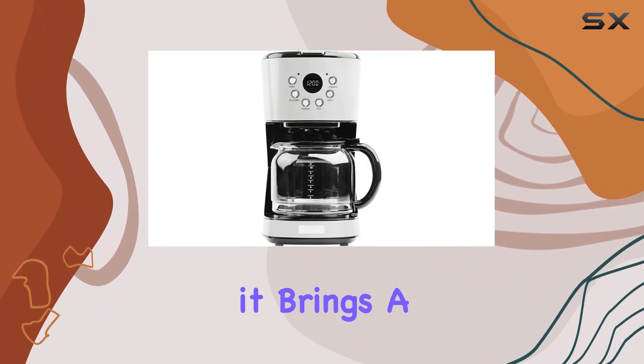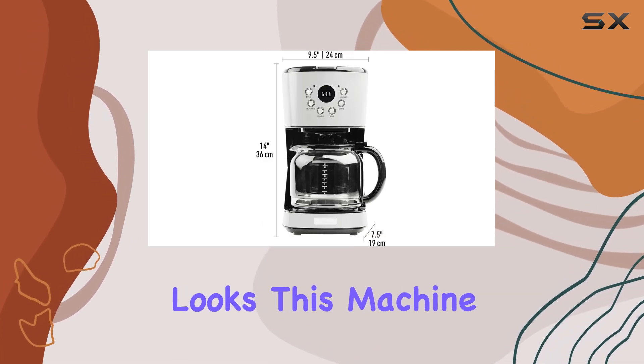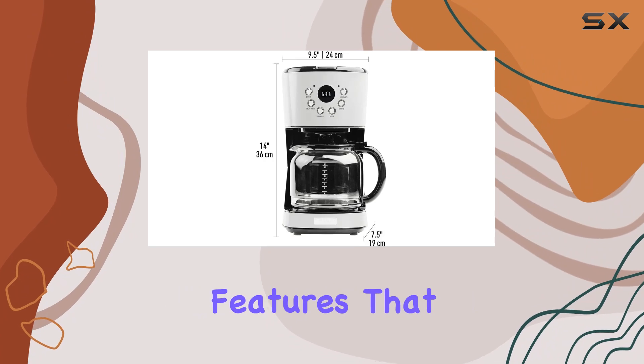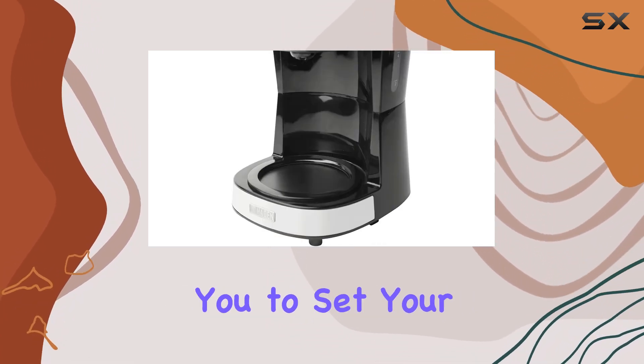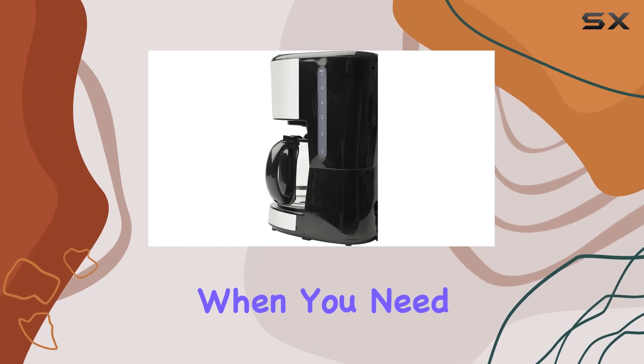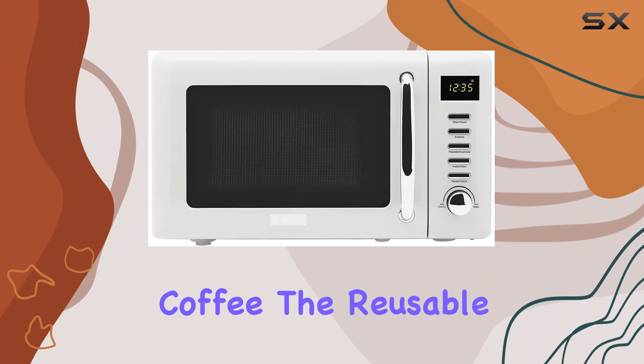Starting with the coffee maker, it brings a touch of vintage charm into your home. It's not just about the looks — this machine is equipped with modern features that coffee lovers will appreciate. The programmable function allows you to set your coffee to be ready exactly when you need it, perfect for those who want to wake up to the aroma of freshly brewed coffee.